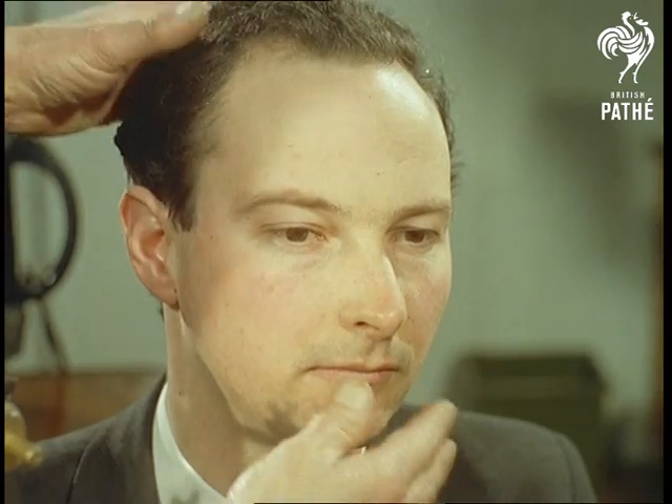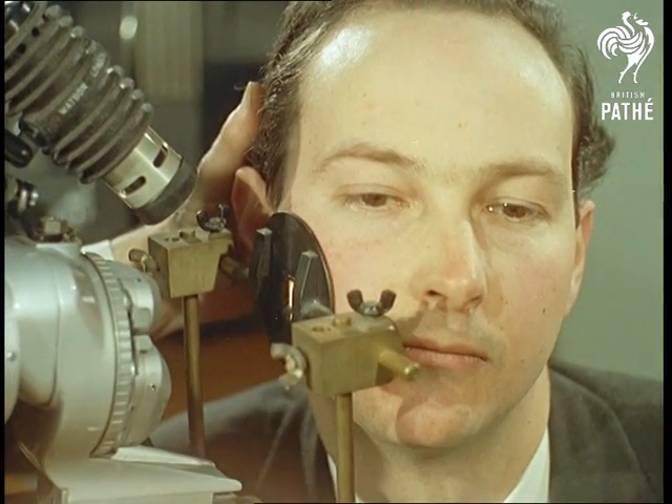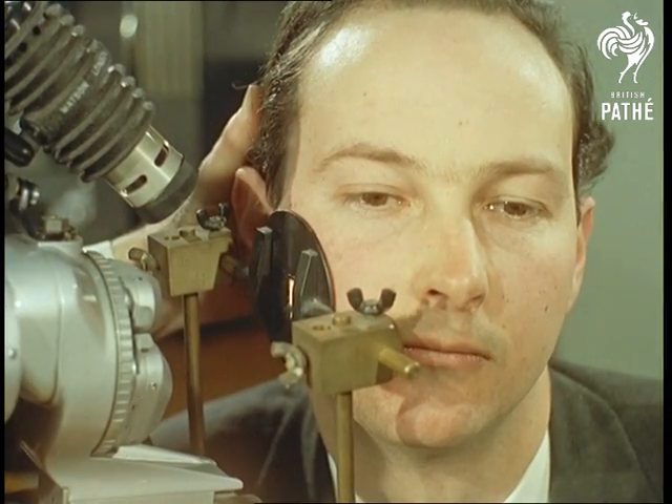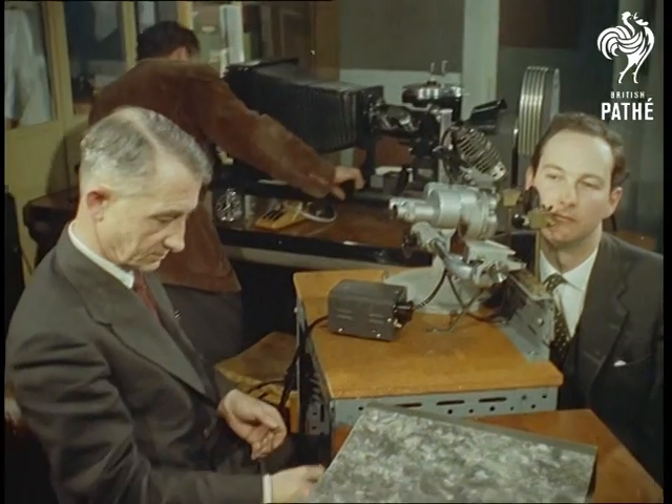From a shaggy cattle story to one about shaggy beards. At a razor blade manufacturer in Isleworth, Middlesex, we take a close look at just some of the aspects of research that go on behind the scenes into the apparently humdrum business of shaving.